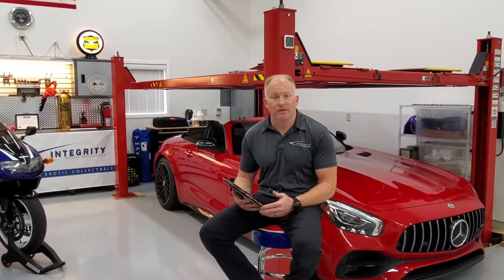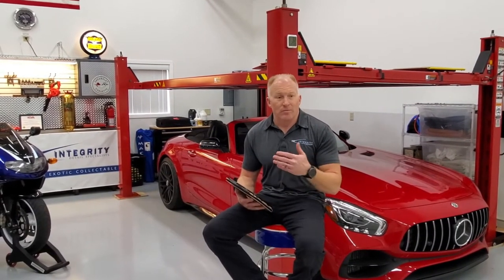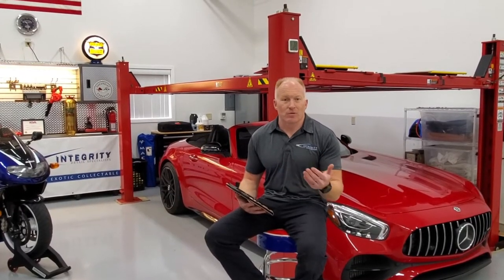I started Integrity Detail Specialist three and a half years ago. I've been in the corporate world for 25 years, and for those of you that have been around the corporate world, you know that there's applications for everything — from business flow, financials, invoicing, customer relationship management. It's incredible.